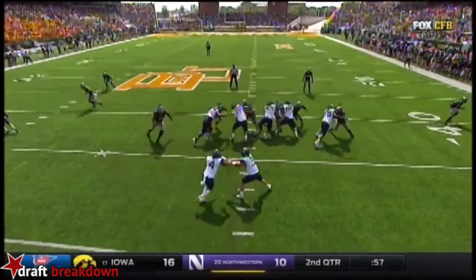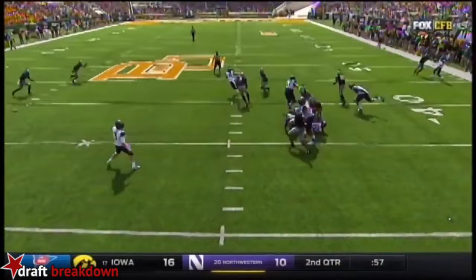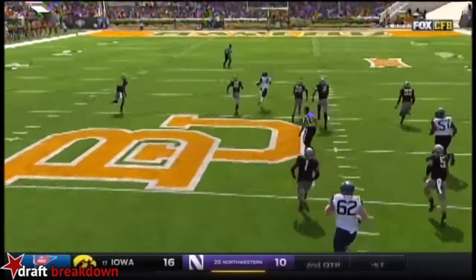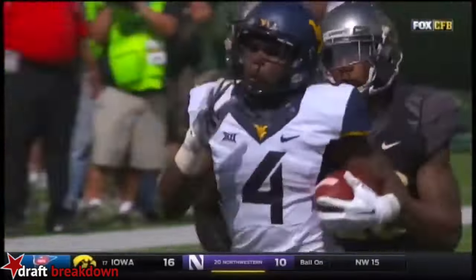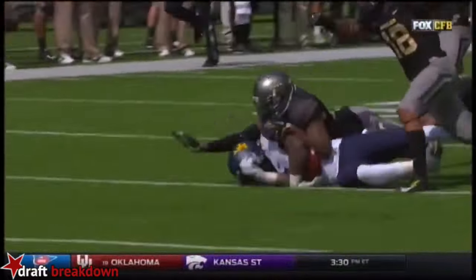Well, they send the motion out to the left — that draws a linebacker out. And then all of a sudden they've got no levels in their defense. When the linebackers walk up into the feet of the defensive linemen, all you need is a crease. Once you get the crease, an explosive play.